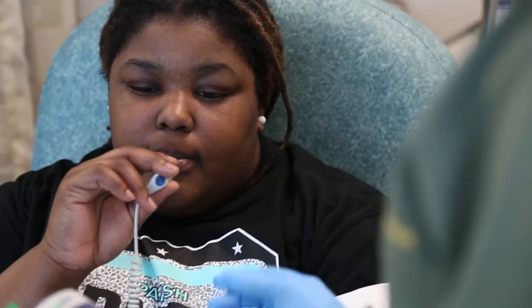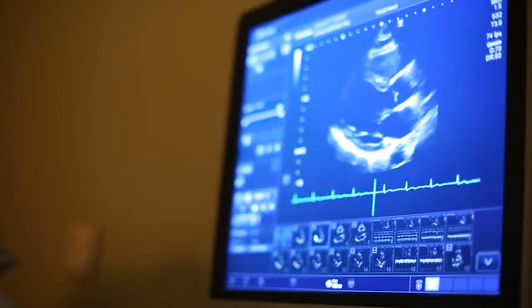Anyone who's interested can participate in a clinical research study, but first they must be screened by a doctor, a nurse, and other health staff to determine if they are eligible. Is this study safe and appropriate for this individual to participate in? That's what we really focus on determining before a person joins a study.